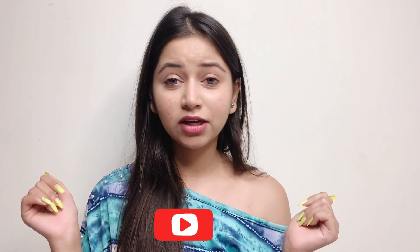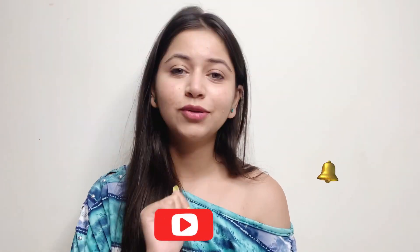Welcome back to my channel, I hope you guys are doing well. If you are new to my channel, don't forget to subscribe and hit that tiny bell icon to get notified about my videos. All of you asked me about a good Indian skincare brand, so I am here to share an amazing Indian brand product with you guys.